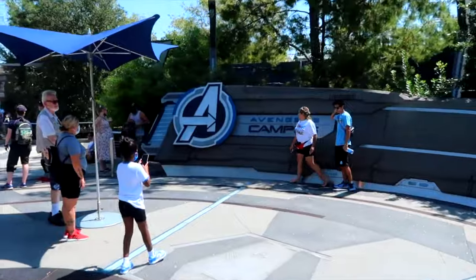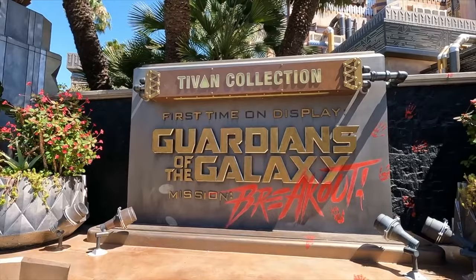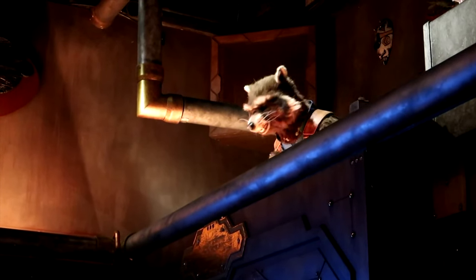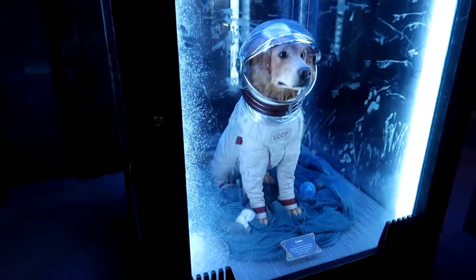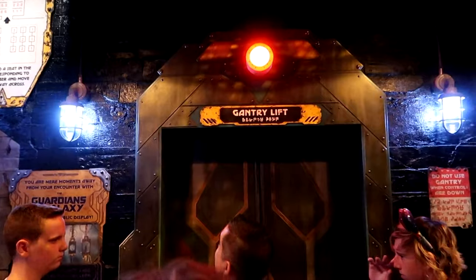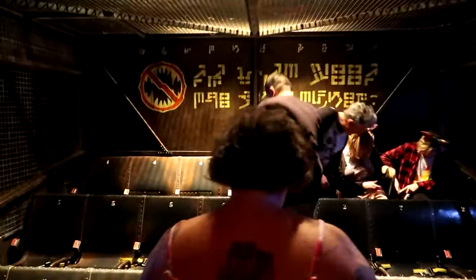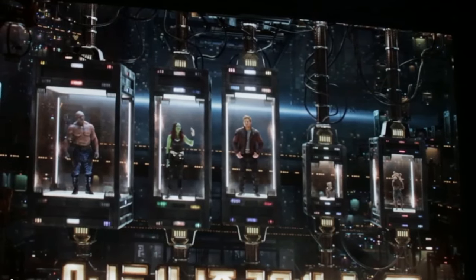We now head to the futuristic Avengers Campus. The first attraction is Guardians of the Galaxy Mission Breakout, where you join Rocket as you try to break out the remaining Guardians from the Collector's Fortress. The queue line is fantastically themed and filled with the collector's prized possessions, including lots of Marvel and Disney park easter eggs. The ride was originally the popular Tower of Terror, with Mission Breakout utilizing the same ride system. During your ride, you will see different clips of the Guardians in various situations, which ultimately ends in their escape. There are six different versions of the clips, so each ride through can be enjoyed multiple times.